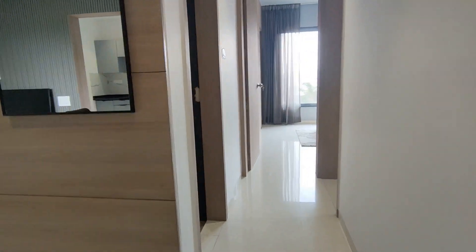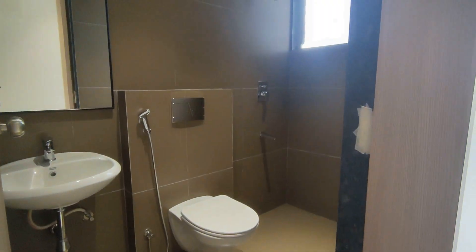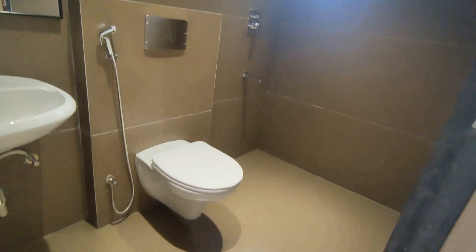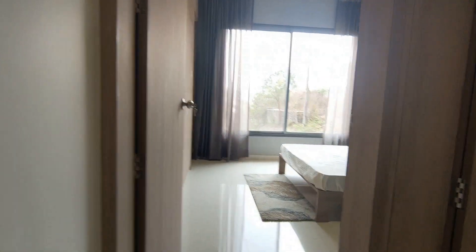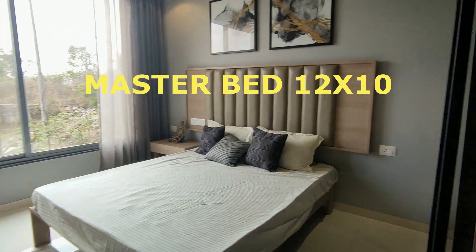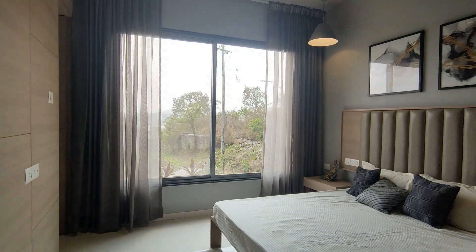This is the kids' washroom, 8 by 7.6. The CP fittings are Grohe and Toto. And this is the master bedroom, sized 12 by 10.